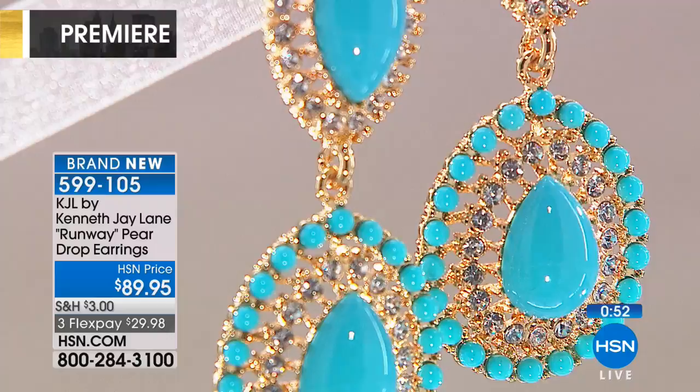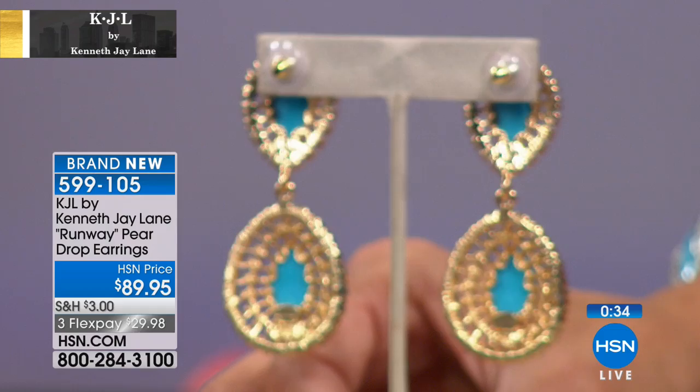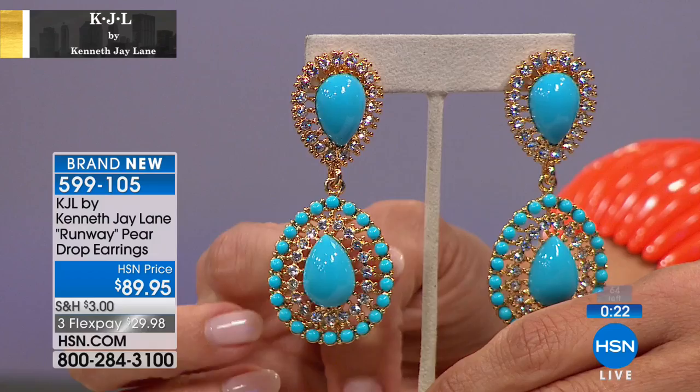They're meant to be talked about, so when you wear this, that's exactly what's going to happen. Even the detail on the back is amazing — every single piece of this earring is beautiful. At the bottom you've got that stamped KJL. It almost looks like a filigree design but it's not — it's a little bit of that trompe l'oeil. It's really amazing, and it keeps that light and airy feel to it as well.